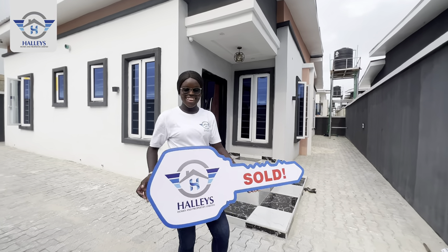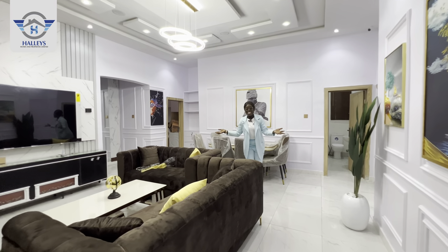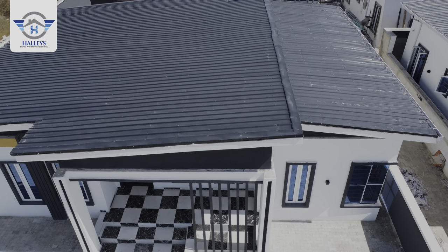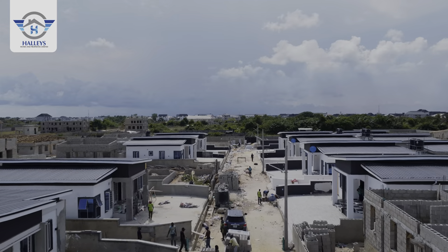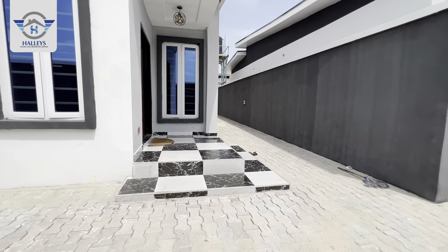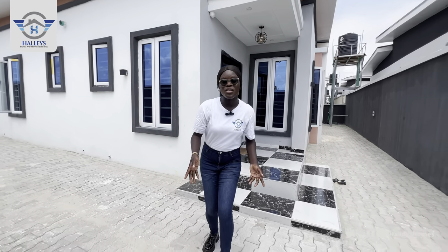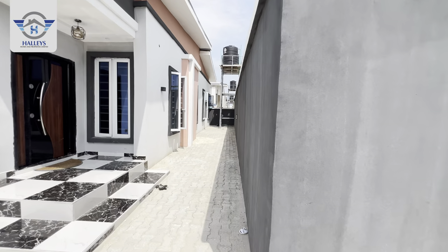This is a luxury three-bedroom fully detached bungalow with a BQ in Awoyaya, Ibeju-Lekki, Lagos, Nigeria. In my previous video I did a tour inside the three-bedroom fully detached bungalow with BQ — that is Type 1, and this right here is Type 2, which is behind Type 1. Check the description to see that tour so you have options of property to choose from. Today I want to introduce you to a home — home sweet home — a perfect location, a perfect home just for you.